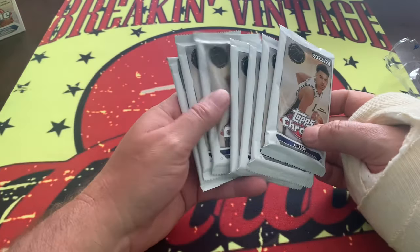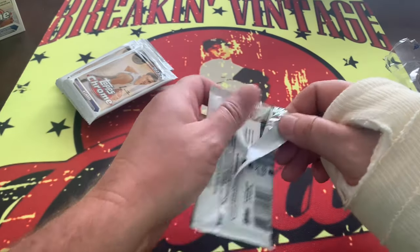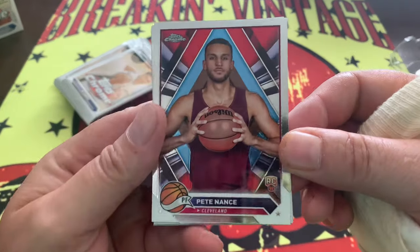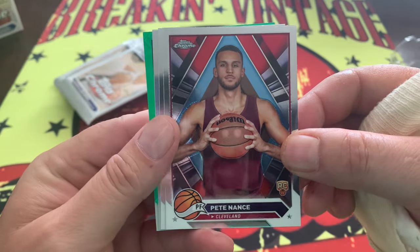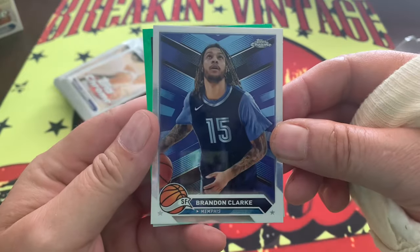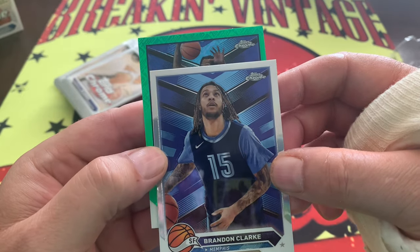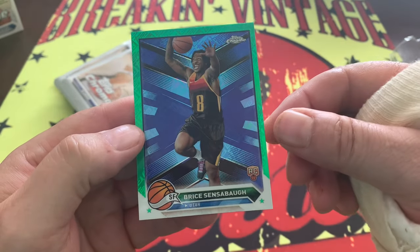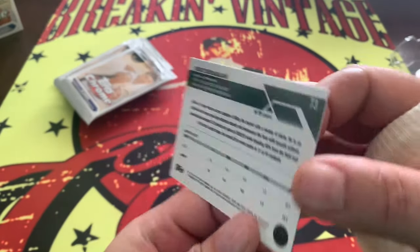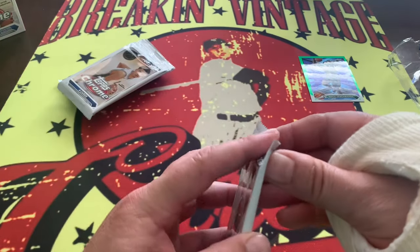Four cards per pack, seven packs per box. We are looking for the ever-elusive Wemby chase card — maybe a LeBron James — let's see what we can get in here. Starting out, we've got green in here. Very nice cards. I've seen varying feedback on them but I find them to be pretty nice. Bryce Sinspaugh is going to be our first one — unnumbered, but a green parallel.